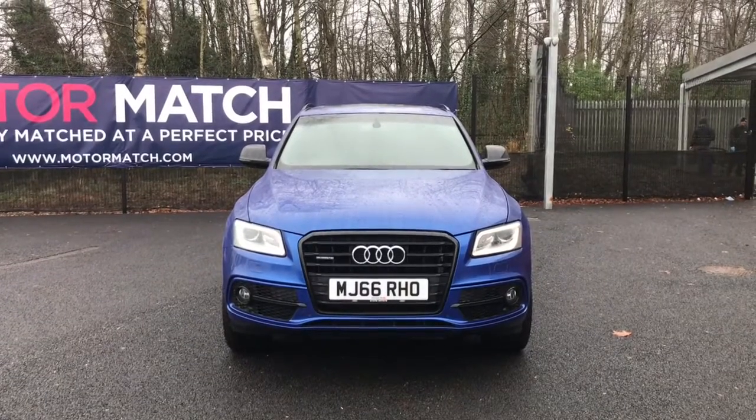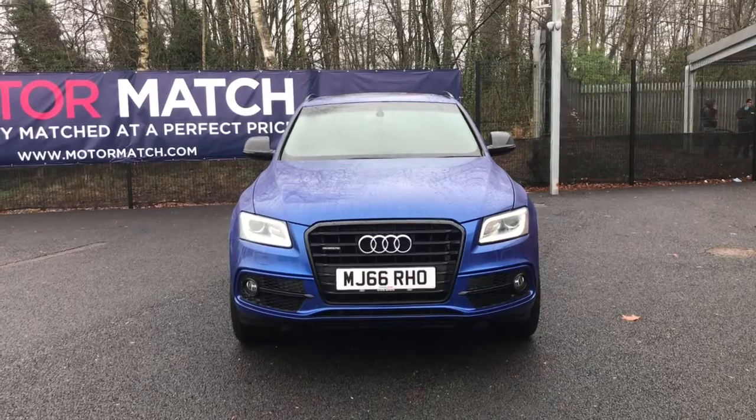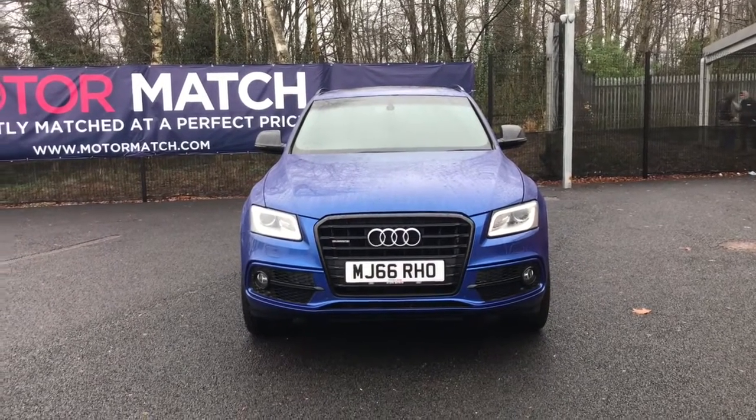Hello and welcome to Motor Match Bolton. Today we've got this Audi Q5 TDI S-Line Plus S-Tronic Quattro for you.